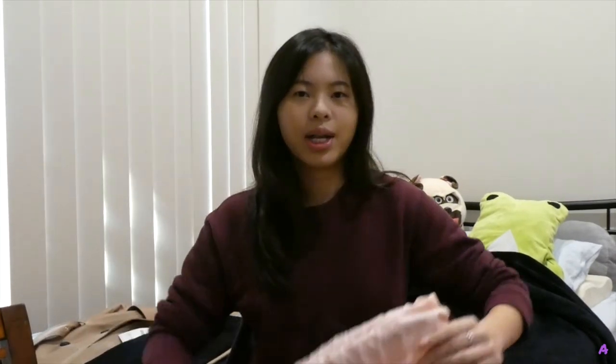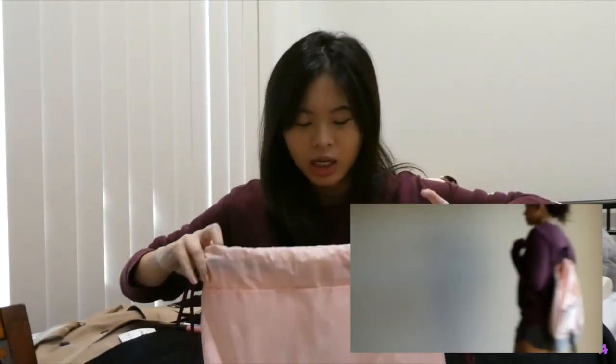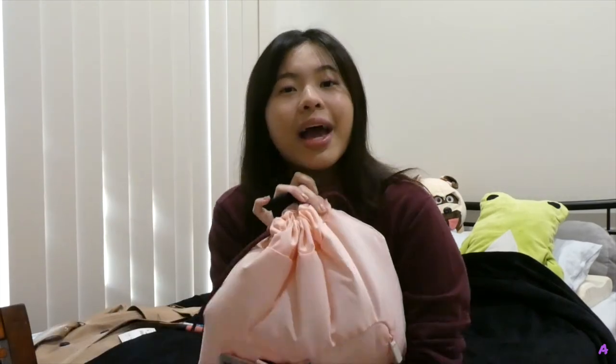Next, I got a crumple drawstring bag in pink. What I love about this bag is that unlike normal drawstring bags, it has proper bag support and a compartment for a laptop or tablet. It's also quite big for a drawstring bag. The best part is I got it for $15 — the original price was about $45 to $50, so more than 50% off. It's perfect for swimming, the gym, or going to class.